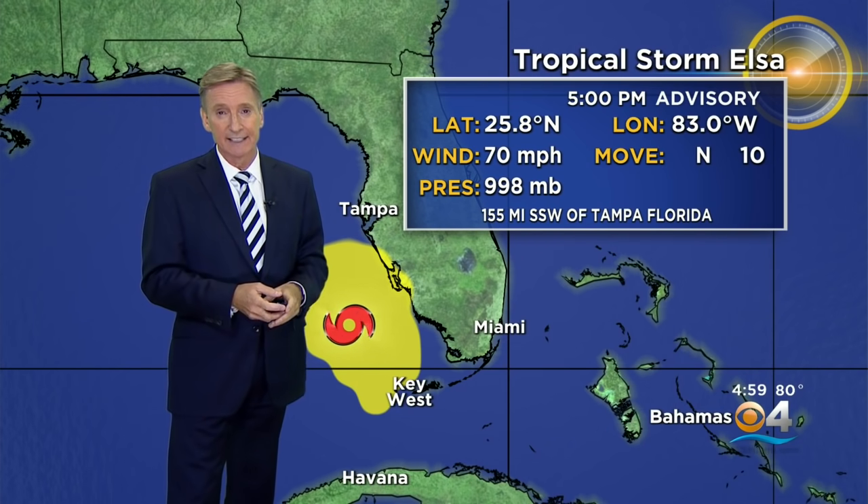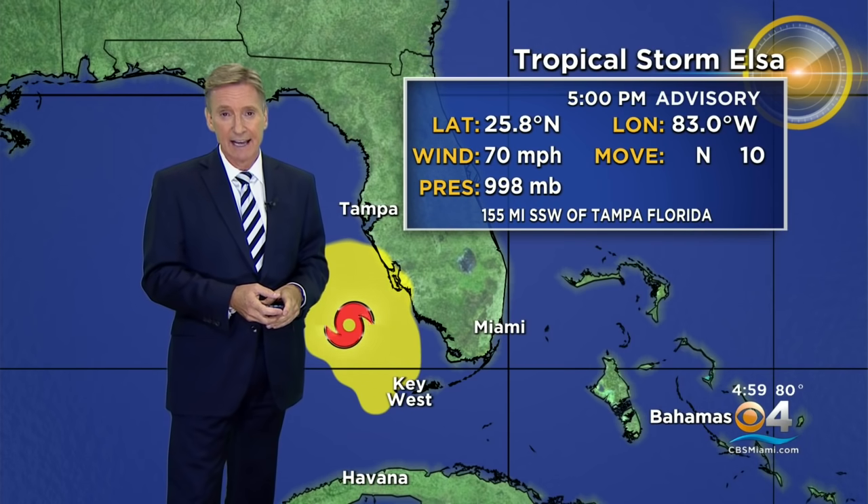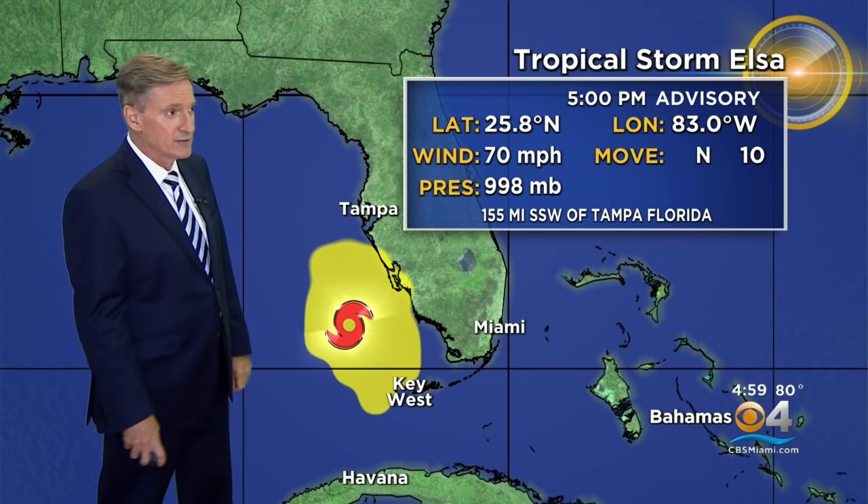It won't take much increase in intensity to bring it to hurricane status. It is not going to get a whole lot stronger if it does become a hurricane, because it's running out of time over water. Winds at 70 miles an hour at 5 p.m., moving to the north at 10 — a slow speed — and the pressure 998 millibars.